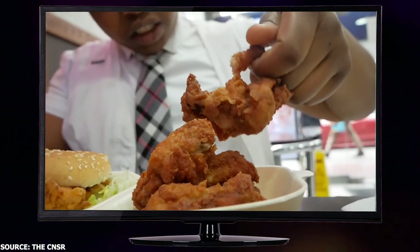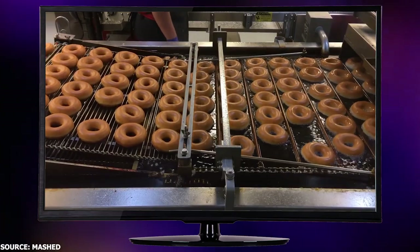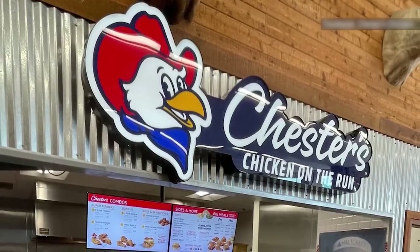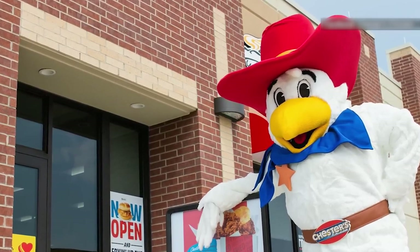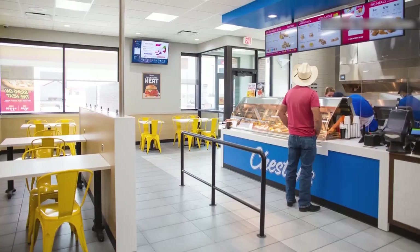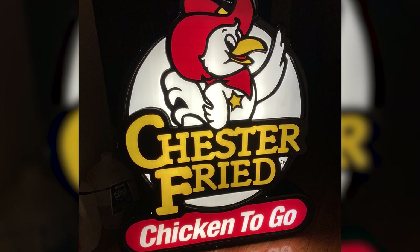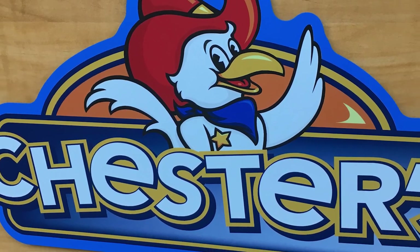So next time you're chowing down on some crispy chicken, give a little thanks to W.O. Giles and his doughnut frying expertise for making it all possible. Just like how we all change up our looks every once in a while, Chester's Chicken decided it was time for a makeover. The new look features a more streamlined logo and vibrant packaging to showcase the fresh, mouth-watering chicken that Chester's is known for. The old black and yellow logo has been given the boot and replaced with a fresh new look.